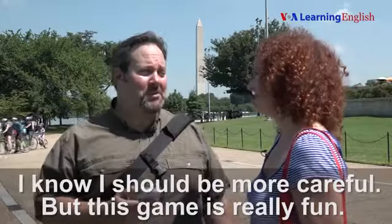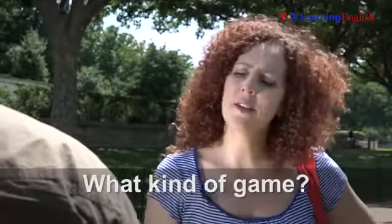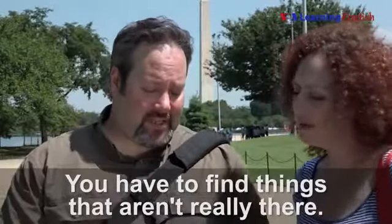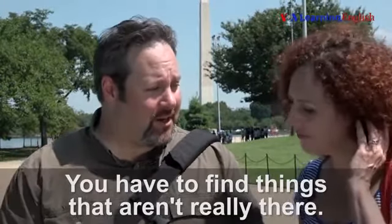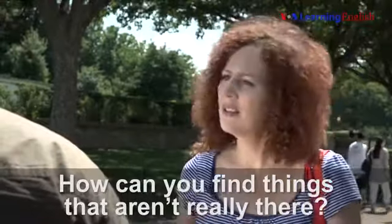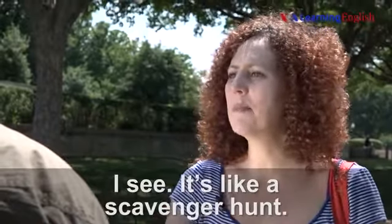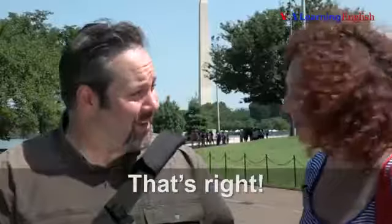I know I should be more careful, but this game is really fun. What kind of game? You have to find things that aren't really there. How can you find things that aren't really there? They are in your phone. See? I see.